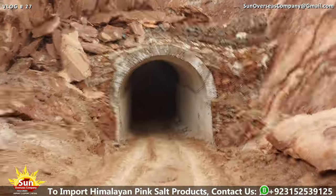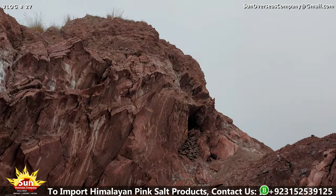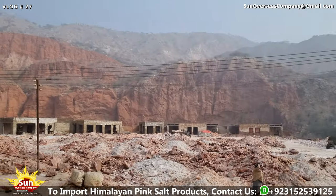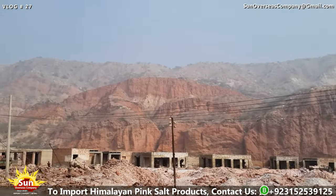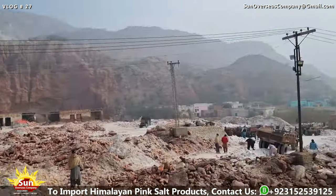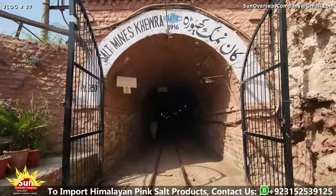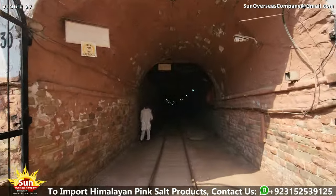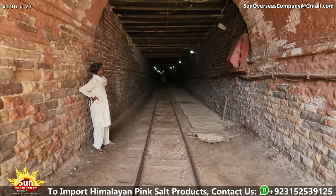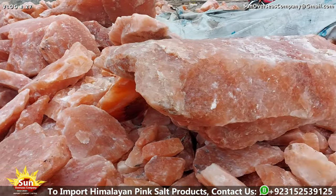The history of Himalayan pink salt dates back millions of years to the ancient seabeds of the Himalayan mountains. Over time, geological shifts and tectonic movements buried these seabeds deep beneath the earth's surface, where immense pressure and heat transformed the salt deposits into crystalline formations. The Khewra salt mine, discovered in the 19th century by Alexander the Great's troops, is believed to be the world's second largest salt mine, and has since been a significant source of Himalayan pink salt, contributing to its global distribution and acclaim.